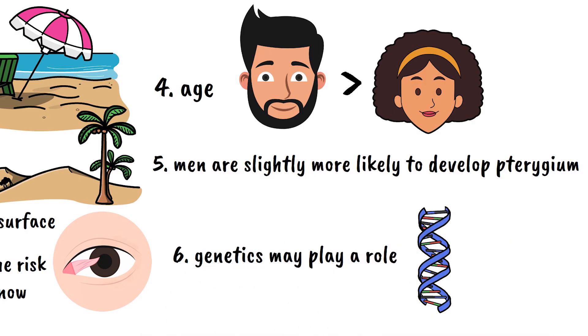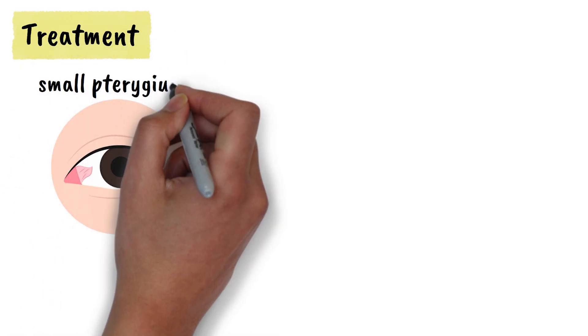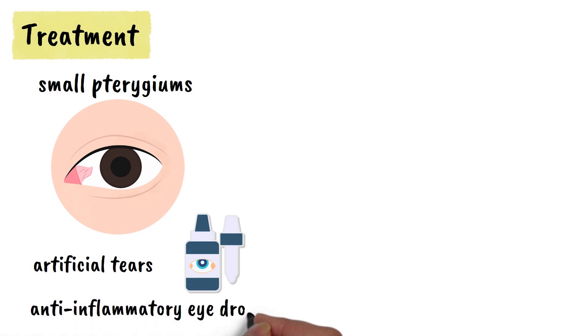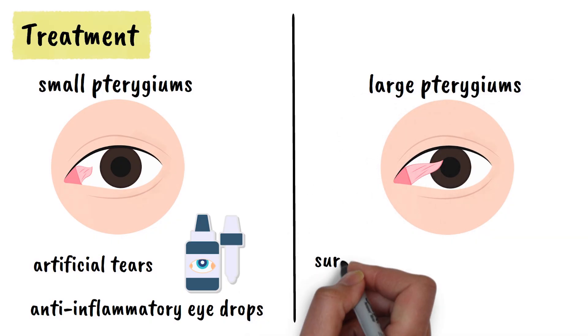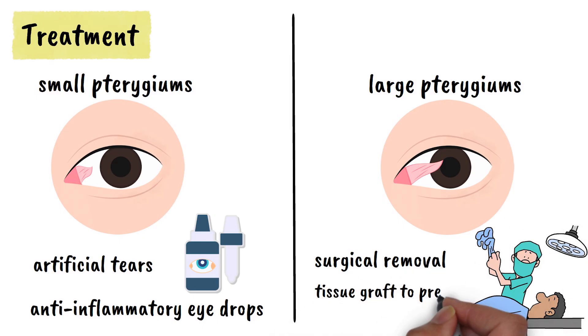The treatment for pterygium depends on the size and severity of the growth. For small pterygiums that don't affect vision, your eye doctor may recommend artificial tears to reduce irritation and anti-inflammatory eye drops to control inflammation. However, if the pterygium is large enough to affect your vision or causes persistent discomfort, surgical removal may be necessary. This outpatient procedure involves carefully removing the growth and may include a tissue graft to prevent recurrence of the pterygium.